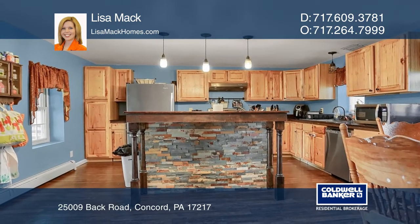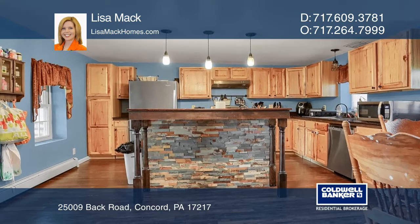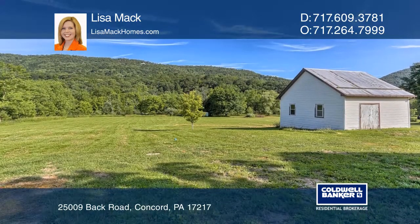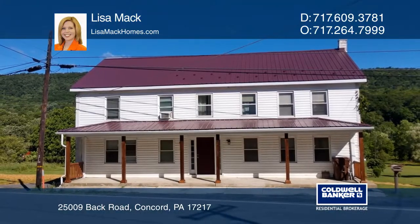This home is sitting on a spacious three acres of cleared land with a carport and a detached garage. Schedule a showing with Lisa Mack today!